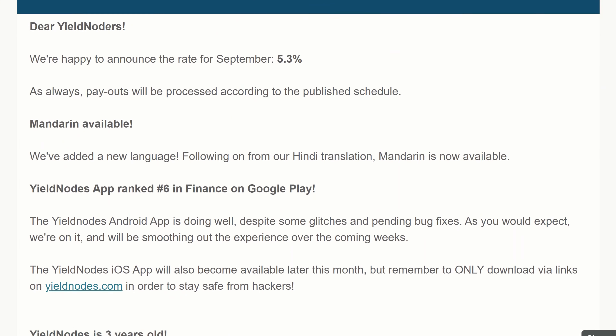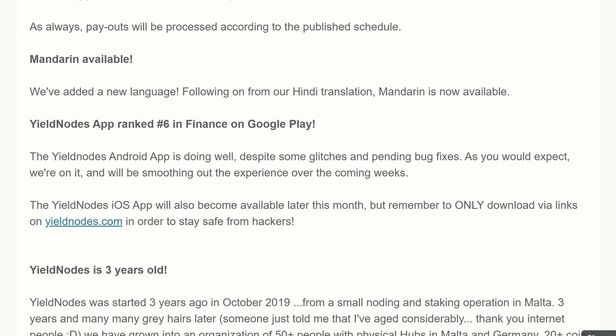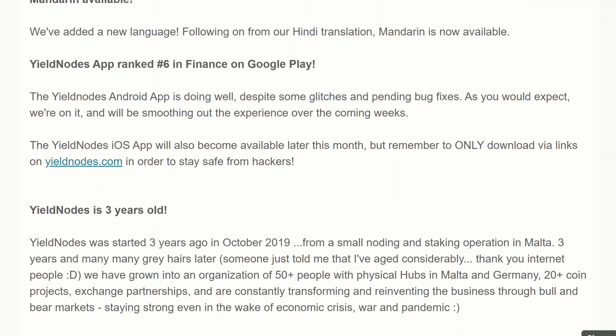There are a couple of things from the email sent out yesterday. They've added new languages — Mandarin is now available, which is good to see. Obviously the more translations they get, the more likely people are to sign up. Also, the official Yield Nodes app has now come out on the Google Play Store — I won't be linking to it directly in the description; get it from the official site.